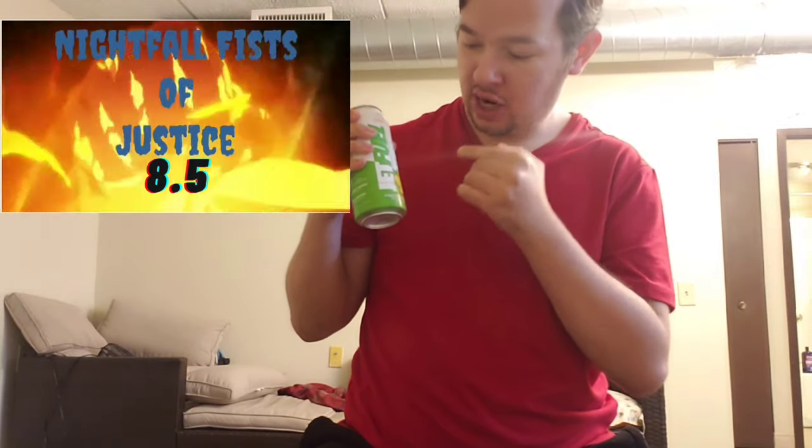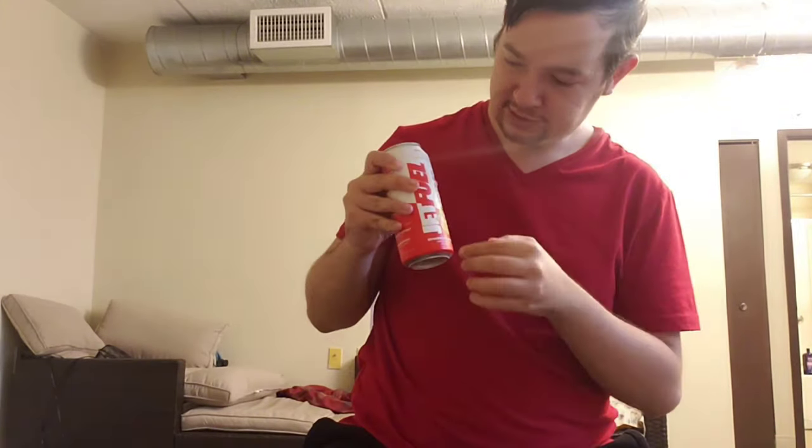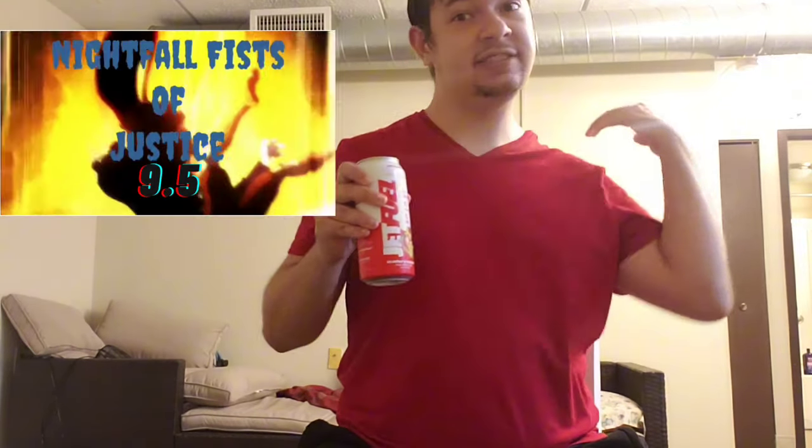I'm gonna give the Tropic Thunderburst an 8.5 — it's like an in-between of a pina colada and a tropical punch. My favorite out of the bunch — you guys know I like lemonade stuff — and it's almost completely accurate to the flavor and has like a perfect balance. I'm gonna give the strawberry lemonade a 9.5 Night Fluffers Justice. It's not my favorite lemonade flavor ever, but it is up there and I would probably buy it again.